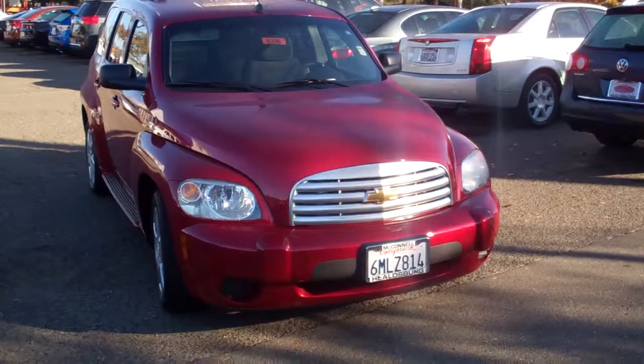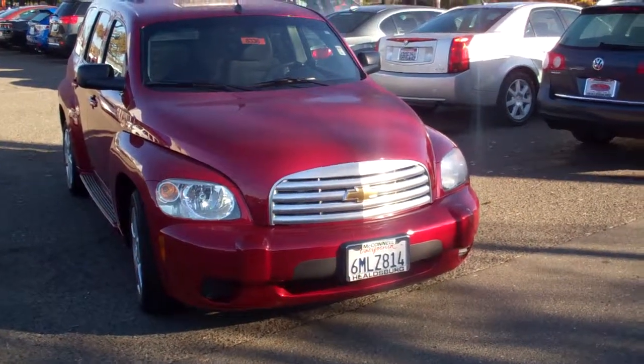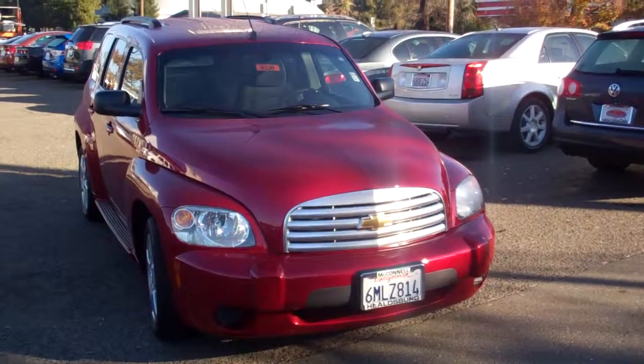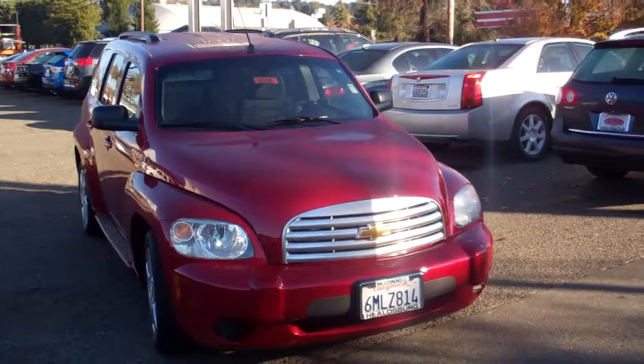You have a five-year, 100,000-mile powertrain warranty. It's available at stock number 8336. Call me — I'm at McConnell Chevrolet. My first name is Peter.